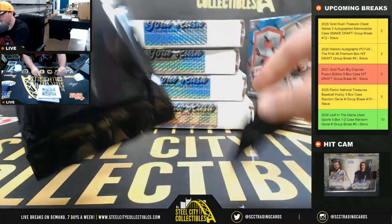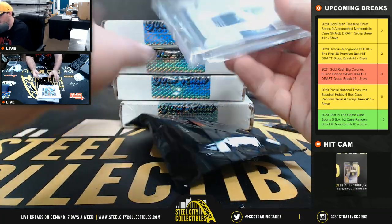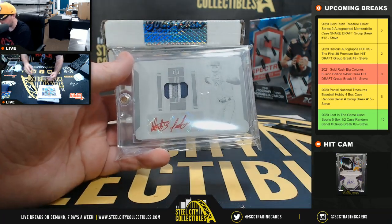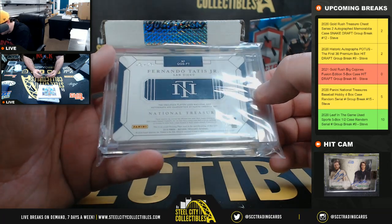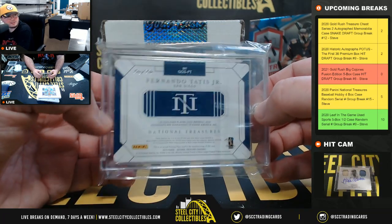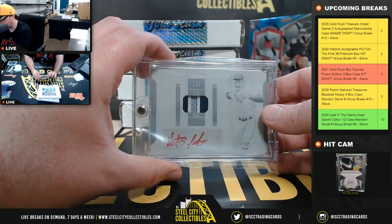First card of the case. We've got a National Treasures printing plate patch auto — Fernando Tatis — and that's from 2019, so that's the rookie year. One of one Tatis patch plate auto.